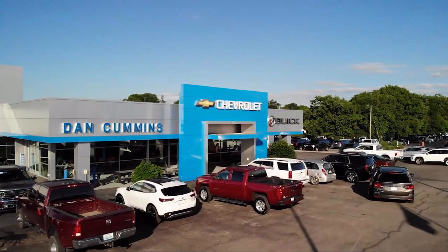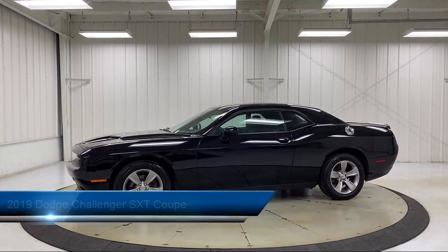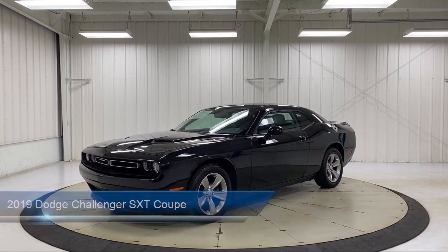Welcome to Dan Cummins Chevrolet Buick of Paris, and here's a look at another one of our great vehicles for sale. It comes equipped with Apple CarPlay, Android Auto, and Park View Rear Backup Camera.